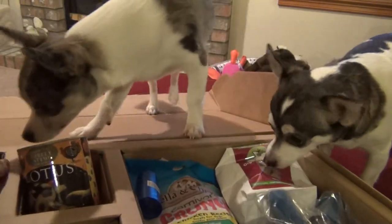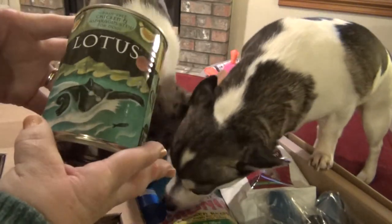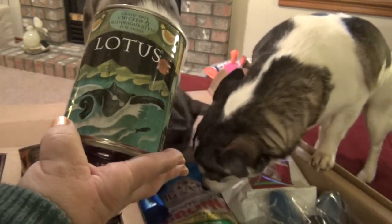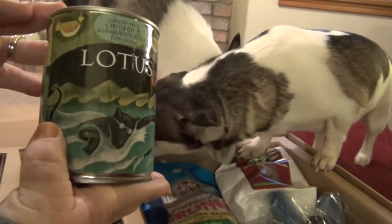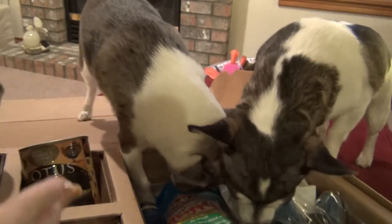The other canned food we have for them is another Lotus, and this one is grain-free chicken and asparagus stew for dogs. So that's neat.